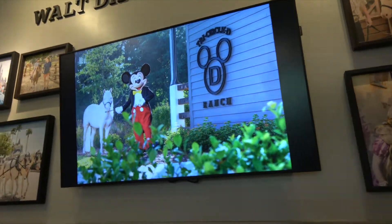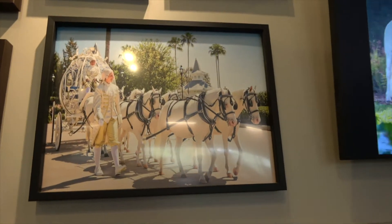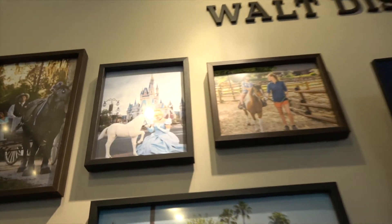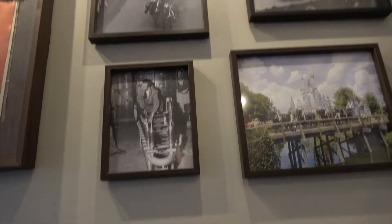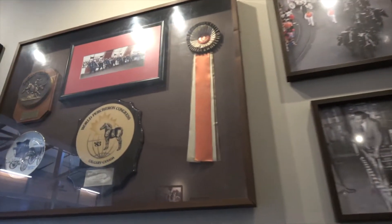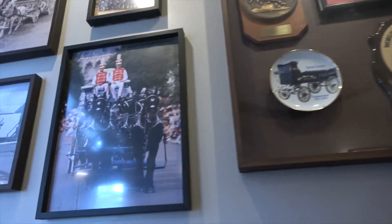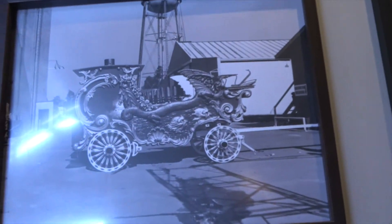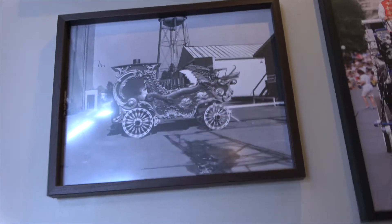Cute pictures of Mickey with horses at the ranch. Here is the Cinderella carriage used for weddings. There's Cinderella with a tiny little white pony, pictures of the ranch, pictures of Walt, and then some awards the horses have won. And there's the music-playing carriage that we saw just a minute ago.